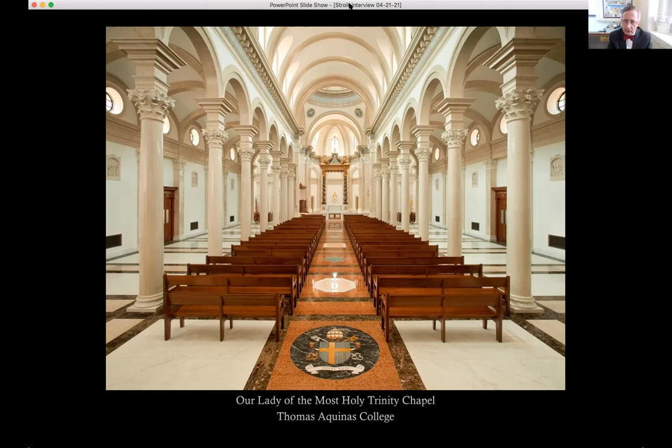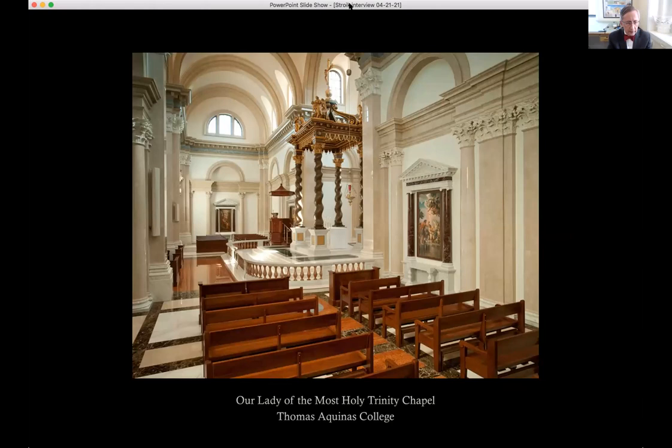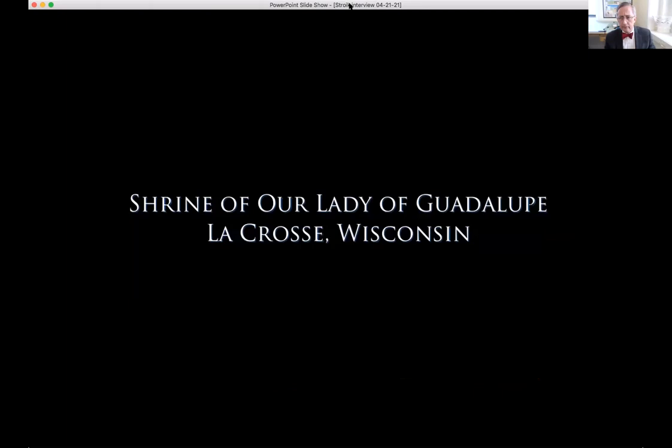The chapel includes a bronze baldacchino made in Spain and features solomonic columns. Side altars are in marble, and Evergreen from New York contributed significant plaster work. Barrel vaults complete the interior. The speaker describes this as what Brunelleschi might have done if the Medicis had been willing to spend the money.